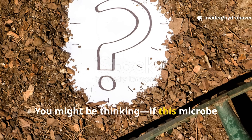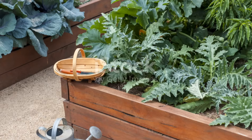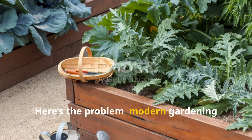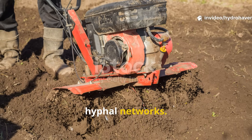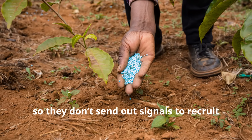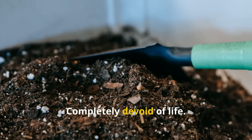You might be thinking: if this microbe is so powerful, why isn't it already in everyone's garden? Here's the problem. Modern gardening practices are terrible for mycorrhizae. Tilling the soil shreds their delicate hyphal networks. Synthetic fertilizers make plants lazy, so they don't send out signals to recruit fungal partners. And sterile potting mixes? Completely devoid of life.